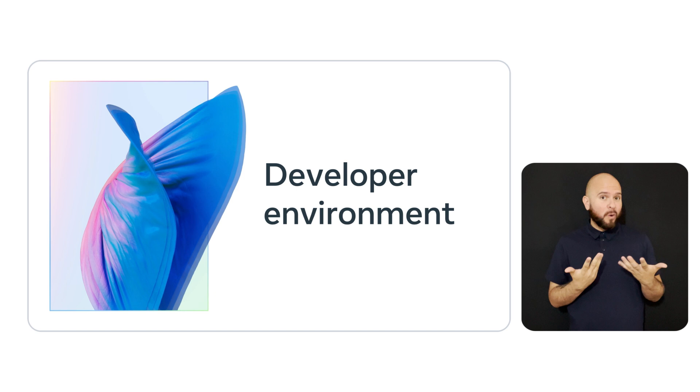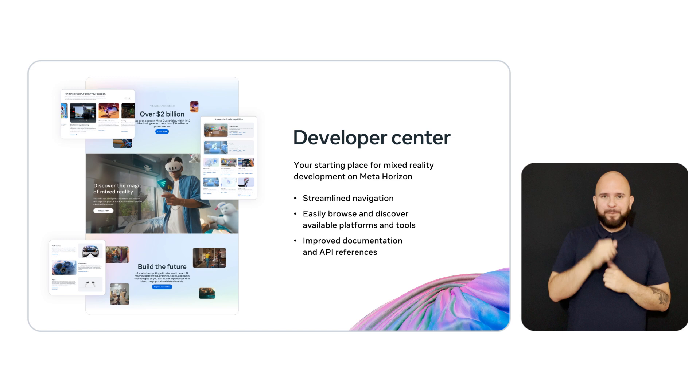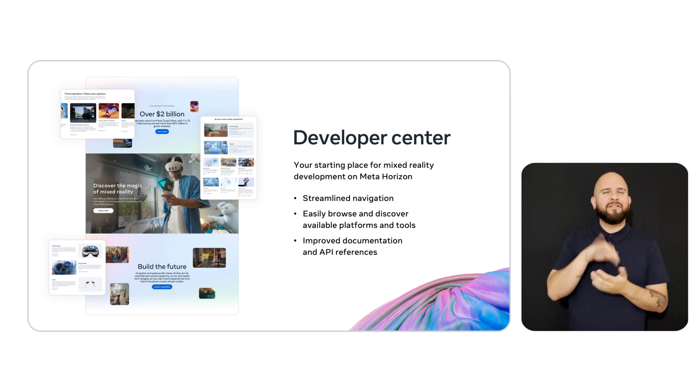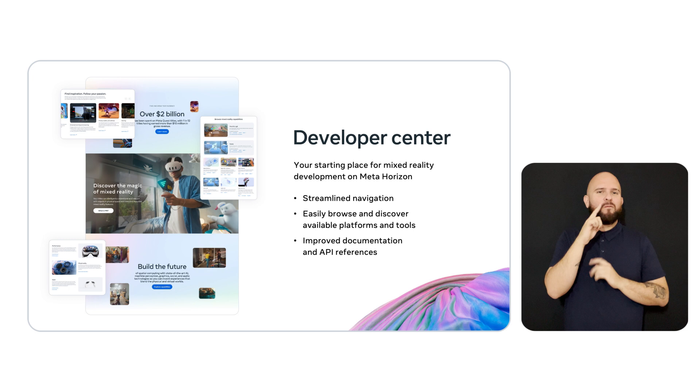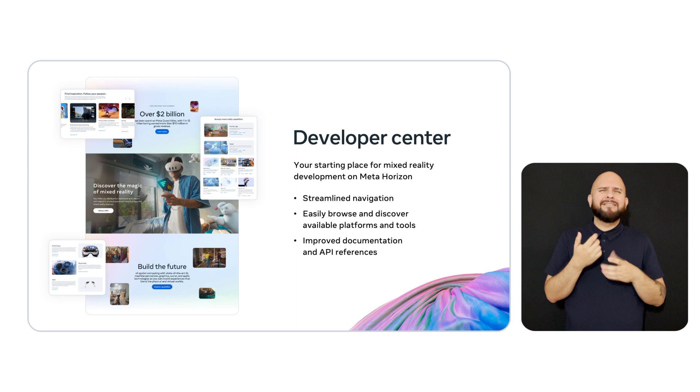Let's start with the improvements we've made to the development environment and your choice of platform. We have a brand new developer center — your one-stop shop for mixed reality development on MetaHorizon. Besides being much easier to navigate, the site can help you understand all the different paths and tools you have available to create great experiences. As part of our new developer center, we overhauled our developer documentation and API references, updating them across the board to be more accurate, more comprehensive, and just easier to understand. Being able to find accurate, comprehensible information is critical to building the best possible experiences on MetaQuest.